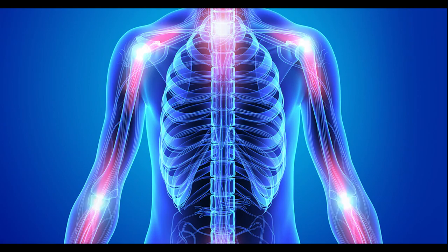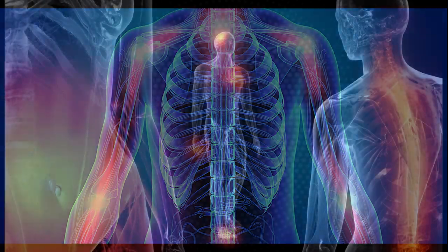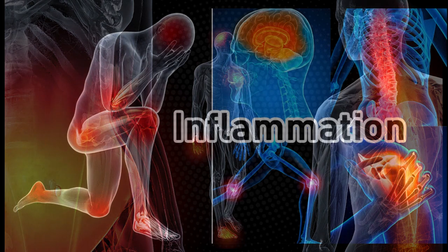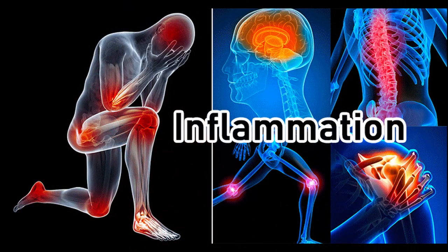Other helpful tips: Certain supplements can reduce inflammation, including fish oil and curcumin. Regular exercise can decrease inflammatory markers and your risk of chronic disease. Getting enough sleep is also extremely important — researchers have found that a poor night's sleep increases inflammation.